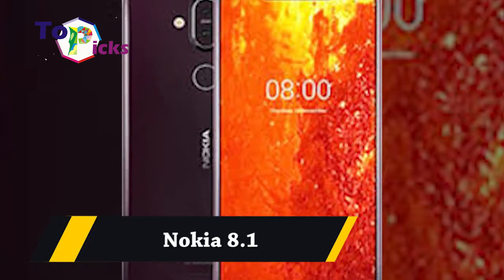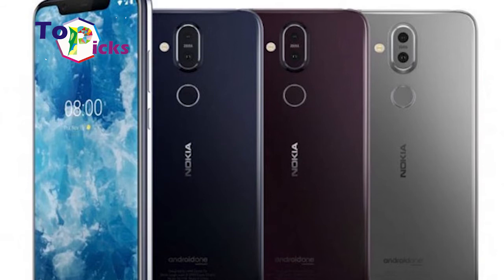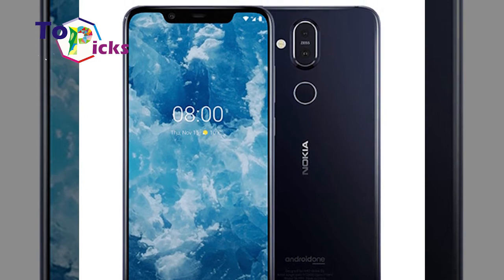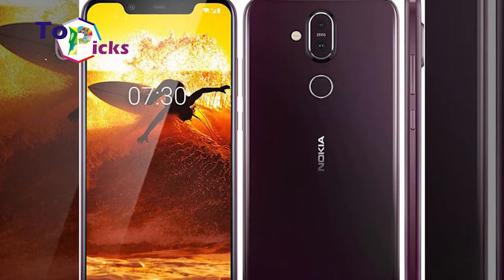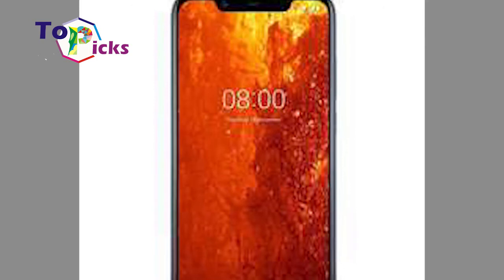Nokia 8.1. The performance of this mid-range smartphone from Nokia is supported by the Snapdragon 710 chipset. This smartphone is also packed with capable cameras and adequate battery. It comes with a 2280x1080 Full HD+ display, an 81% screen-to-body ratio, and an elegant design.